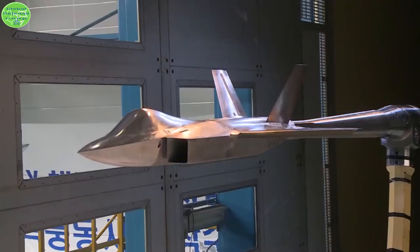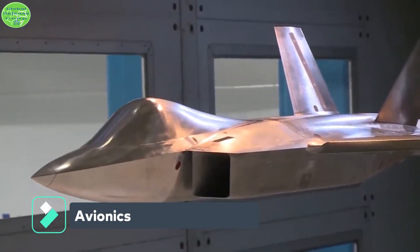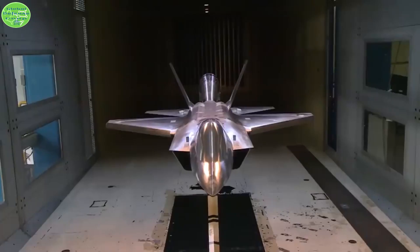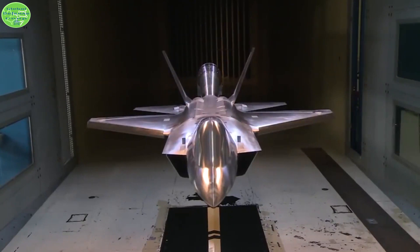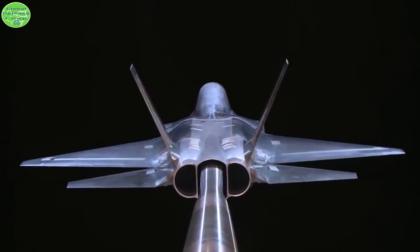The KF-21 brings all the amenities of the most modern fighters, such as a modern cockpit with a large-touch LED display, HOTAS, AESA radar, infrared search and track system (IRST), electro-optical aiming pod (EOTGP), and an integrated electronic warfare system (IEWS).